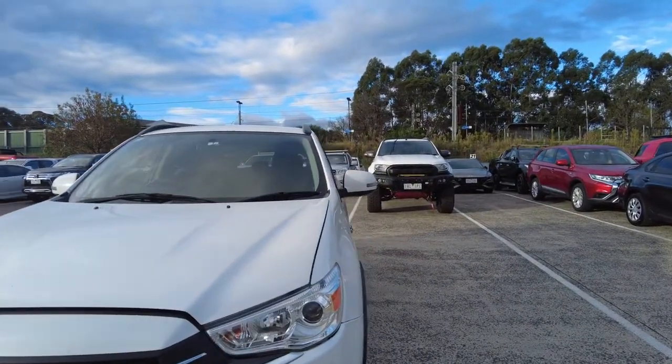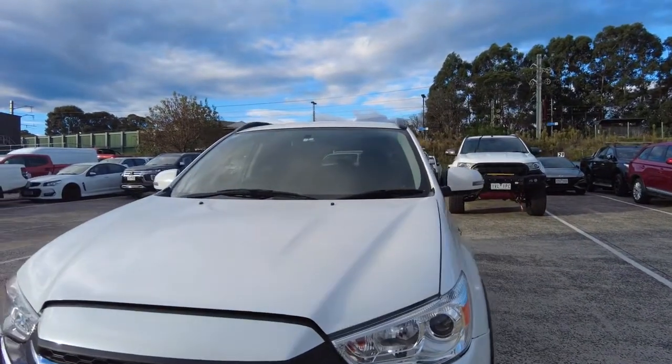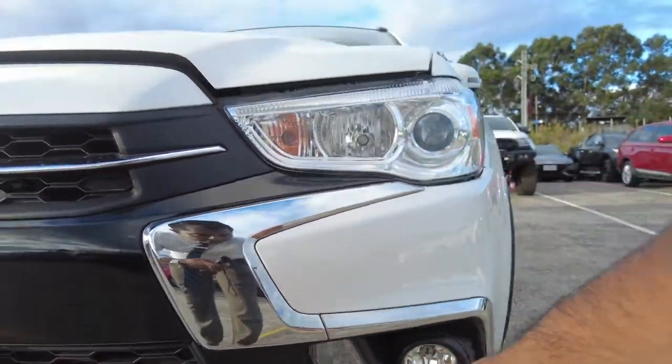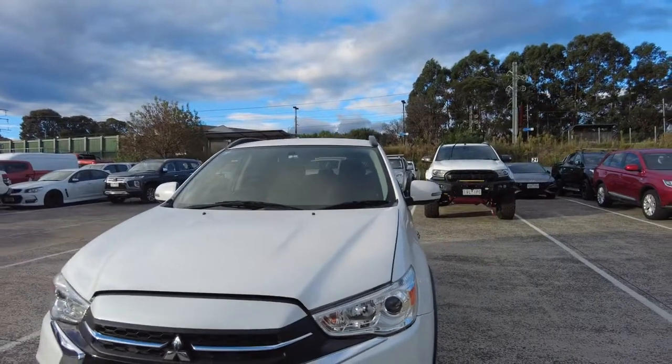As you can see on the car itself, you do have your fog lamps which are just here, and then you have your LED daytime running lights which stay on all the time for safety.